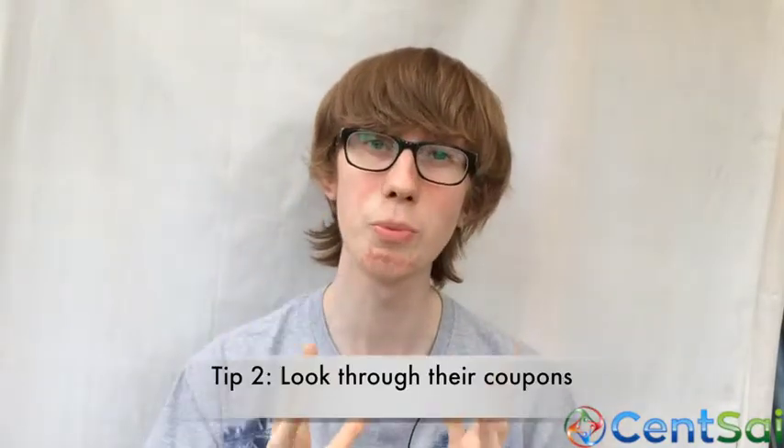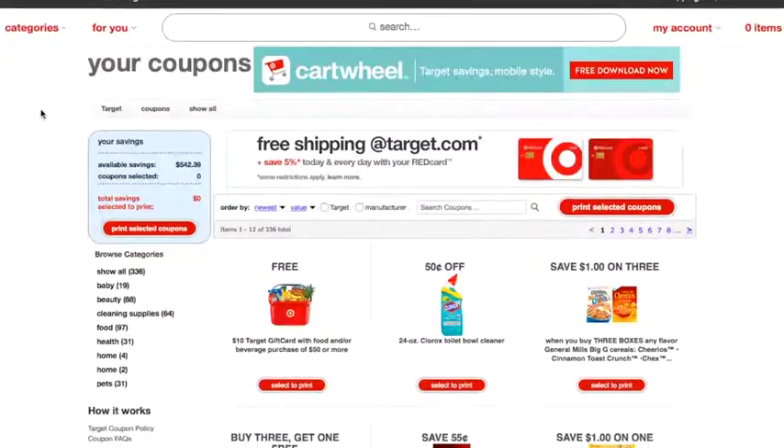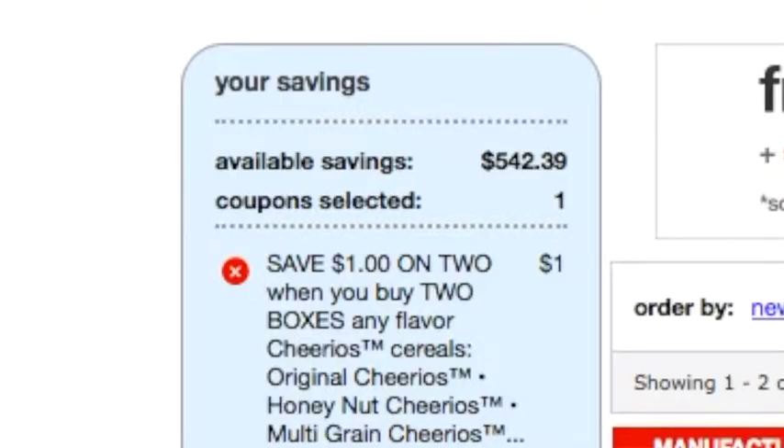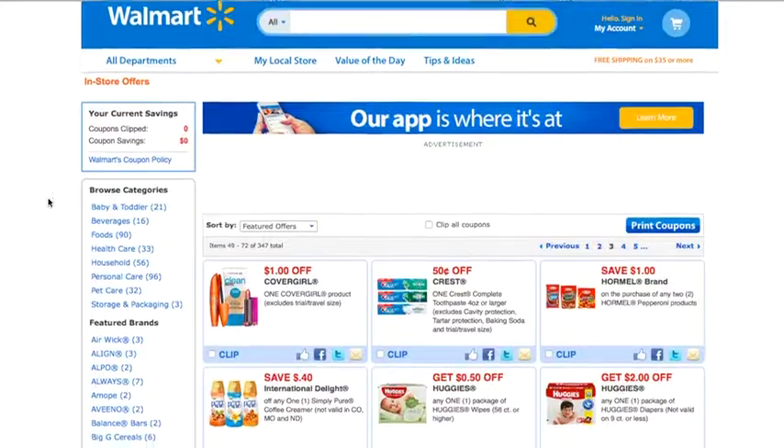Tip number two is to search for coupons on all of the sites before you go shopping. Each supermarket has its own dedicated coupon section of their website, so if you search through there you'll find coupons that you can save on your supermarket shop. On Target's website they have over $500 worth of coupons which you can print off right now. You can use a handy search feature, browse by category, and just click and print the ones that you want to use.